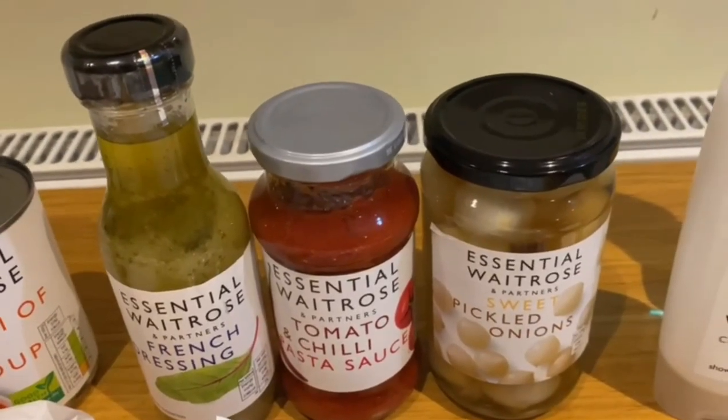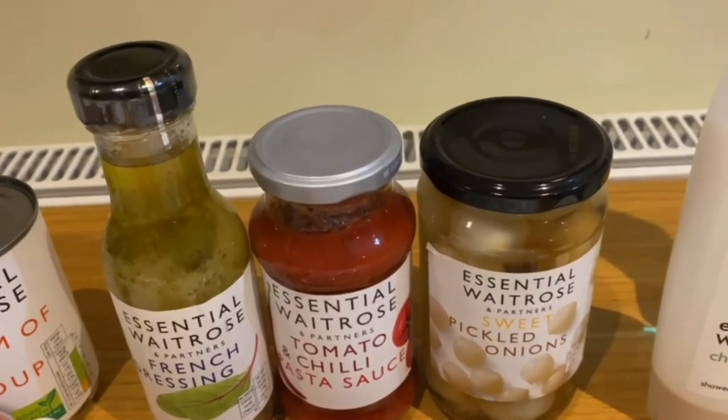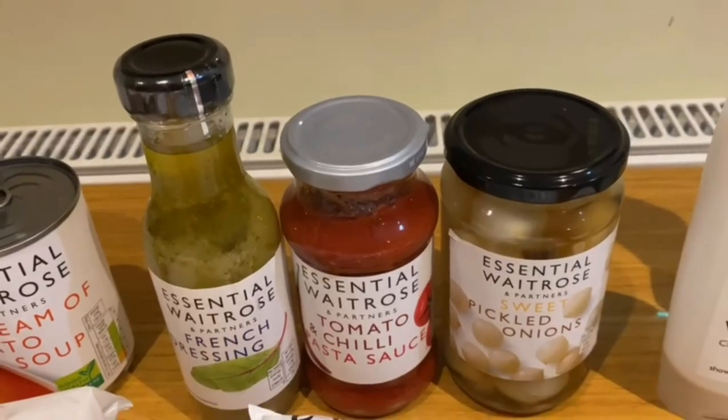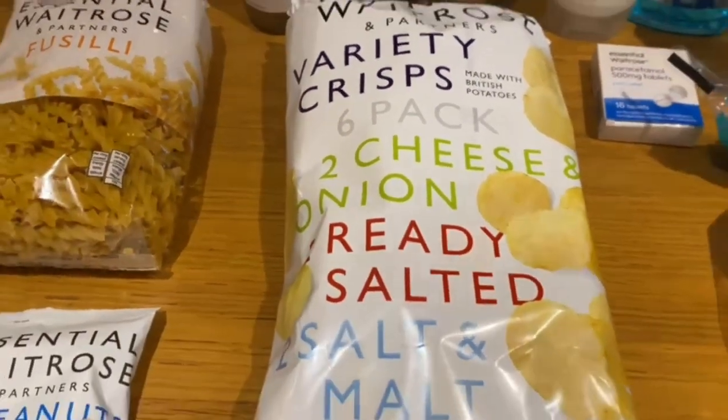Moving on to some pickled onions — these are dad's favourite, so we couldn't leave Waitrose without picking some up. We've got something for mum, so we had to get dad something too — one of his favourites with his dinner.